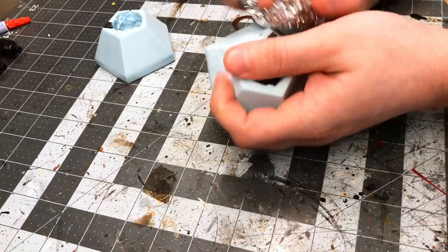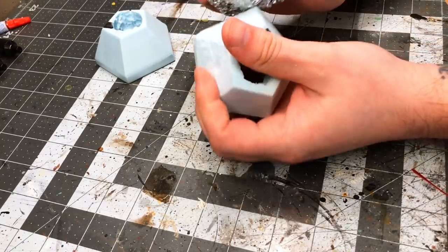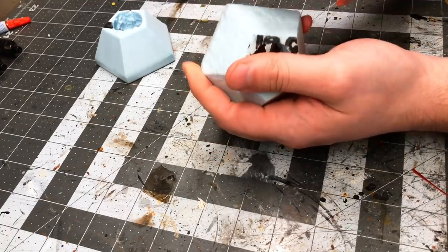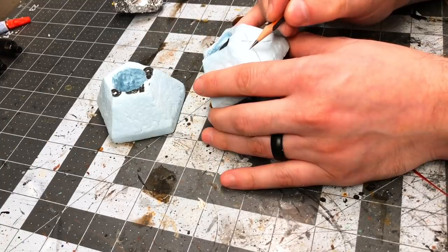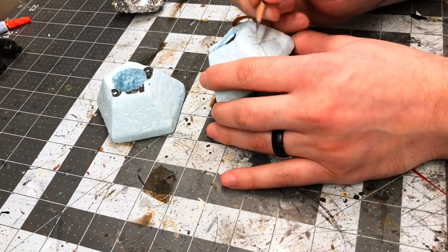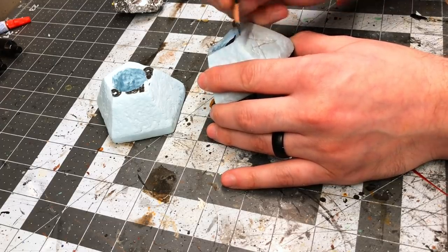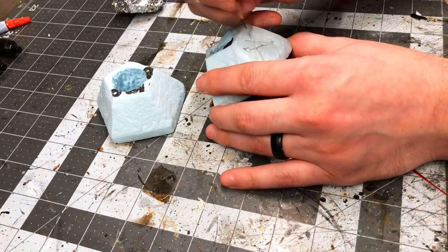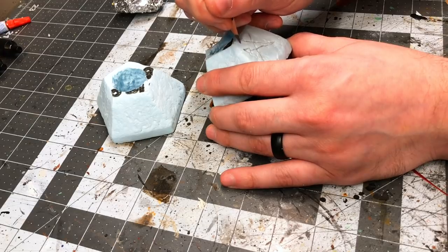The foam pieces needed some texture so I smashed them up a bit with a ball of crumpled aluminum foil. I also thought they looked boring as basic stone, so I decided to carve in some runes and magical symbols all over the pieces using a very sharp pencil. When doing this it is really important to take your time so that you create nice clean indents and don't just tear through the foam.